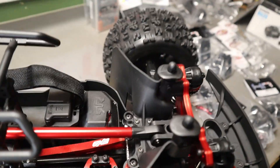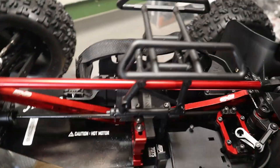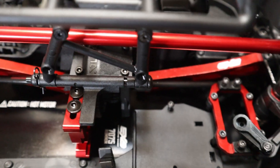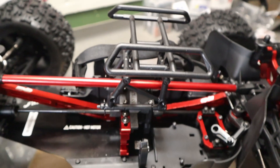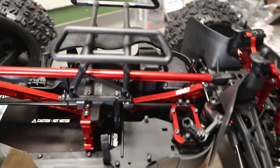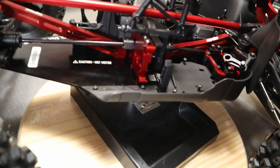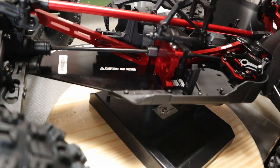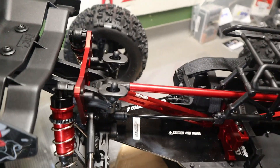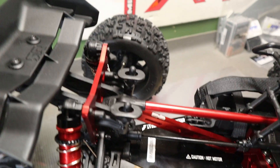Look at all that shiny red aluminum. One of the biggest things they did was change the actual alloy to 7075, which is definitely stronger than what they were using before. I believe it was like a 60-something. The 7075 is supposed to be stronger, and I don't believe the chassis is any thicker — it's just a stronger metal. I'm sure that goes for all the aluminum in the rig itself.